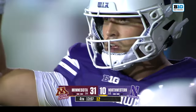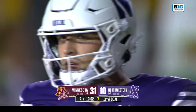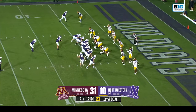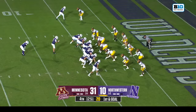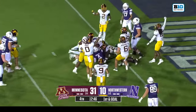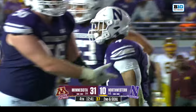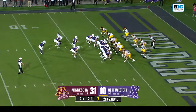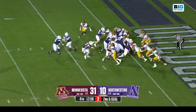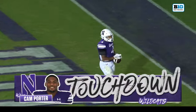Northwestern with one yard to go — they just gave it to Porter, and we'll change it to first and goal. Kurtz is your receiver at the top of the screen, Manjiri in motion. Porter stopped just short — second and goal, pickup of three. Bryant now under center to Porter — pushes his way across the goal line for the Wildcats. Touchdown!